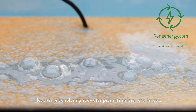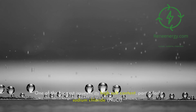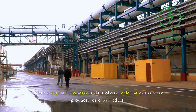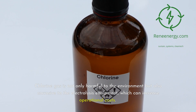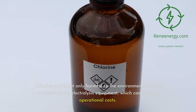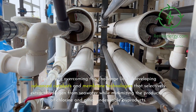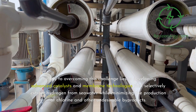However, electrolyzing seawater presents several challenges. One of the biggest issues is its high salt content, particularly sodium chloride (NaCl). When untreated seawater is electrolyzed, chlorine gas is often produced as a byproduct. Chlorine gas is not only harmful to the environment but also corrosive to the electrolysis equipment, which can increase operational costs. The key to overcoming this challenge lies in developing advanced catalysts and membrane technologies that selectively extract hydrogen from seawater while minimizing the production of chlorine and other undesirable byproducts.